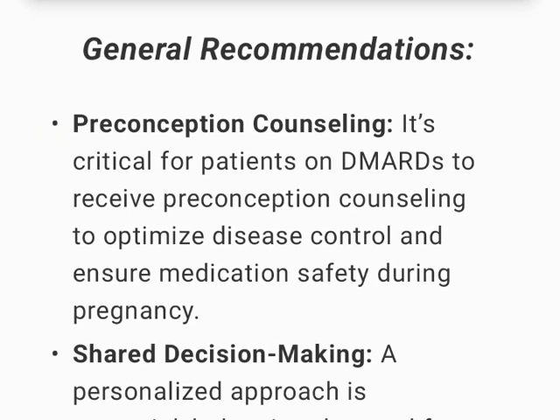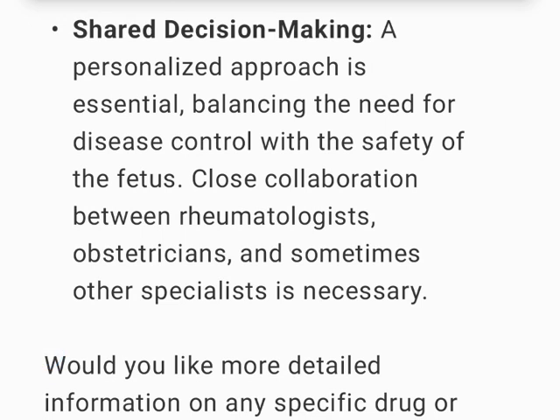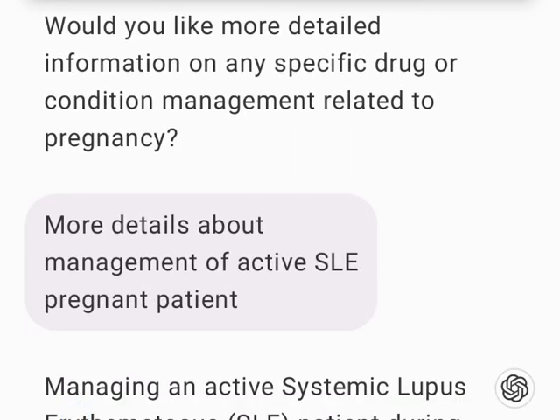General recommendations: Preconception counseling is critical for patients on DMARDs to optimize disease control and ensure medication safety during pregnancy. A personalized, shared decision-making approach is essential, balancing the need for disease control with the safety of the fetus. Close collaboration between rheumatologists, obstetricians, and sometimes other specialists is necessary.